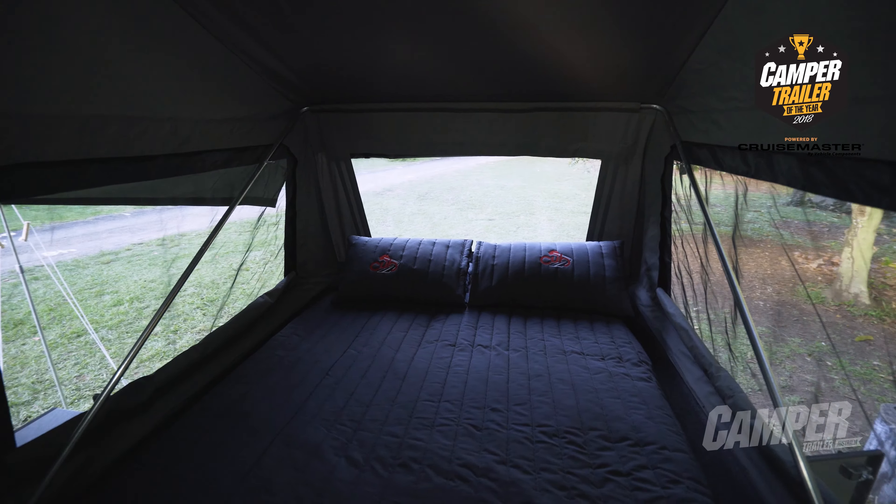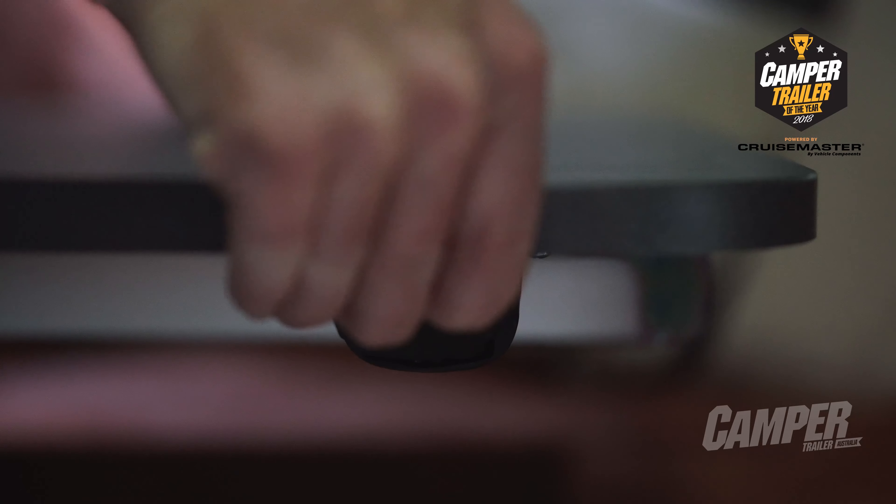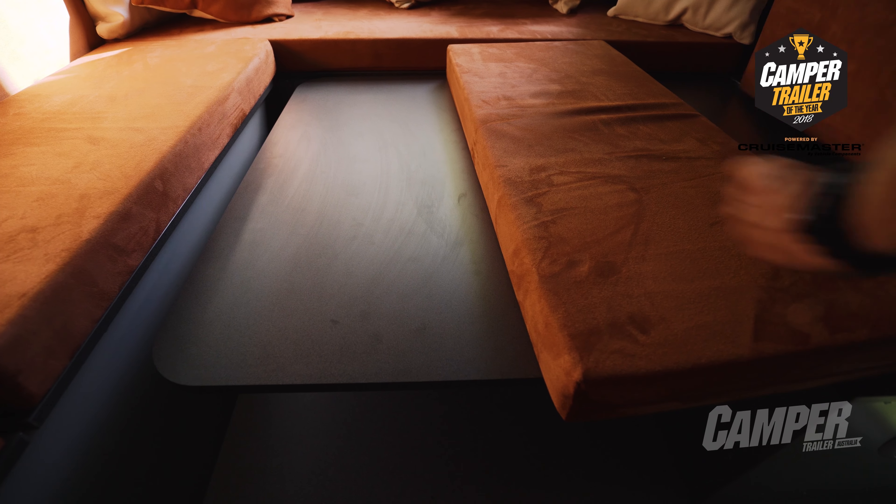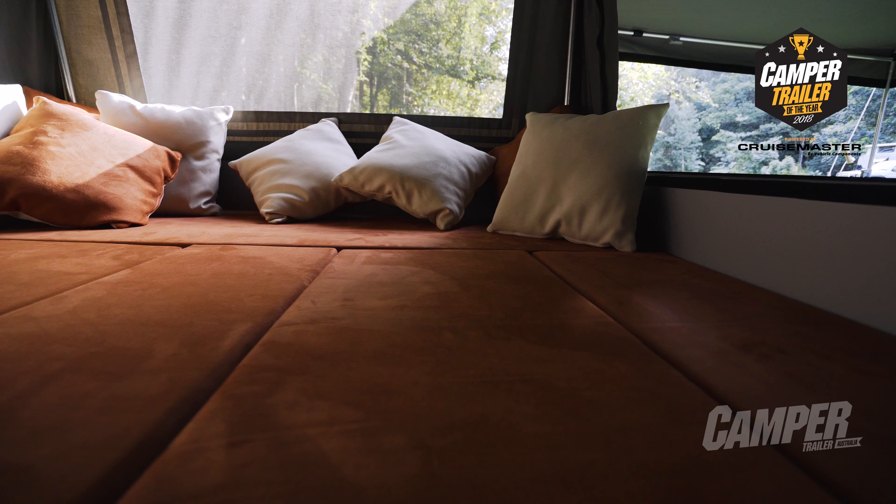In here we have a queen-size pocket spring mattress and this clever manoeuvrable dining table which swivels to suit your needs and also collapses to form an additional large sleeping area. Let's see what the judges have to say.